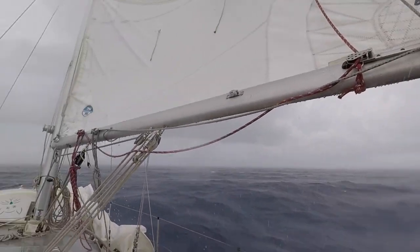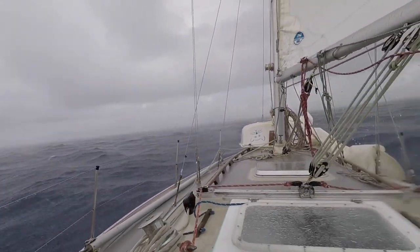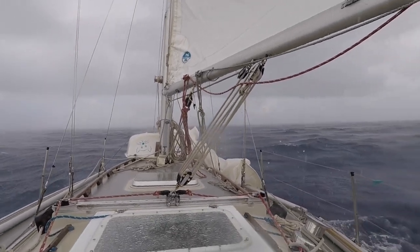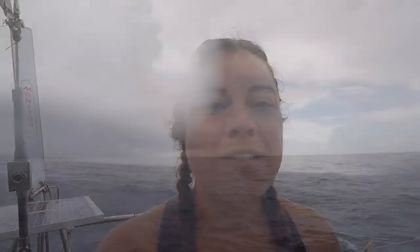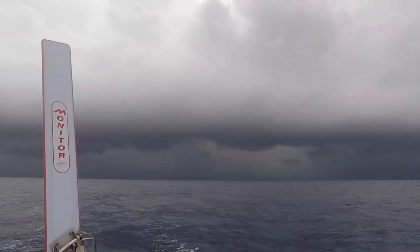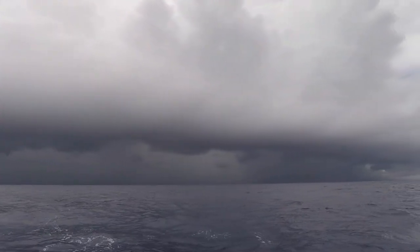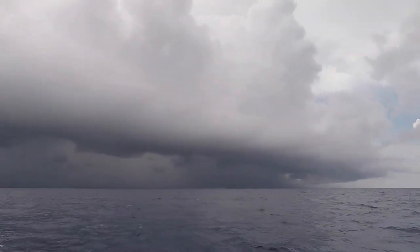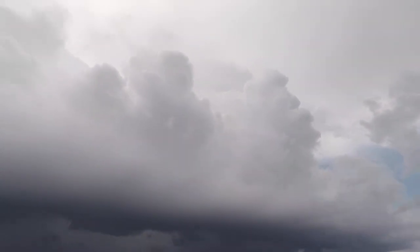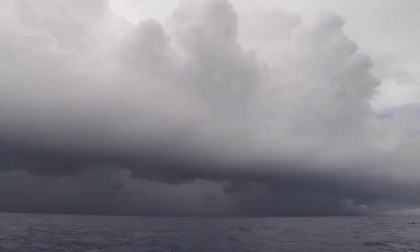I thought I was set, and then half an hour later I turned around and saw this beast working behind me. This one looked bad — it had a lot of white puffies above it but there was a pretty dark line below it. All you can do when a squall is approaching is get your sails ready and then just hang out and watch it come and wait to see what happens.